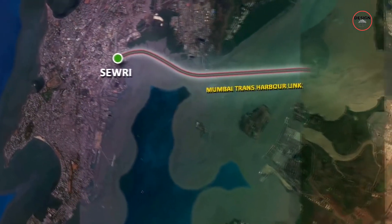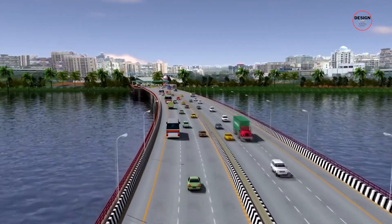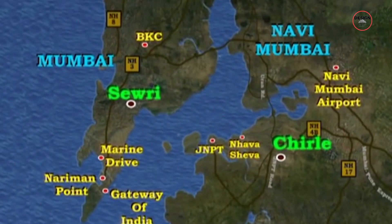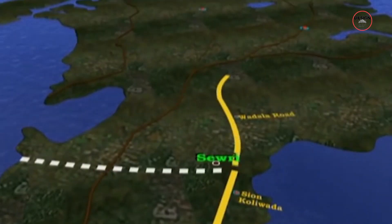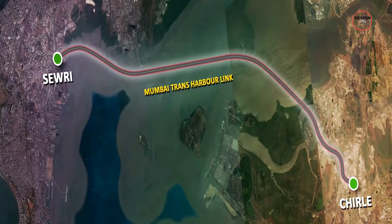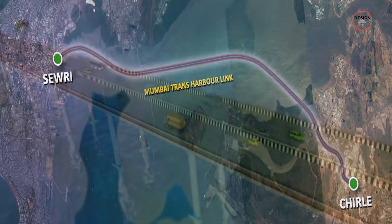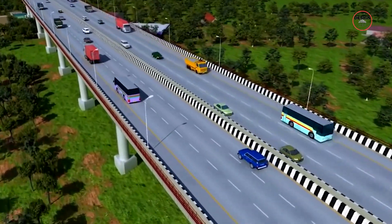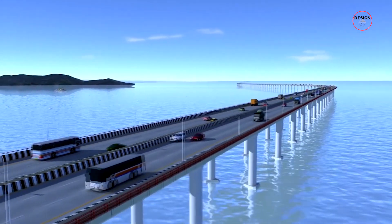The Mumbai Trans Harbour Link holds the potential to significantly transform travel times and connectivity in the region. The bridge is set to revolutionise travel between Sewri in central Mumbai and Chirle in Navi Mumbai. Currently, this journey can take considerable time due to existing transport constraints. However, with the completion of the Mumbai Trans Harbour Link, the travel time between these two points is expected to be reduced to just 15 to 20 minutes — a substantial reduction that will enhance daily commutes and facilitate easier access between two bustling areas.